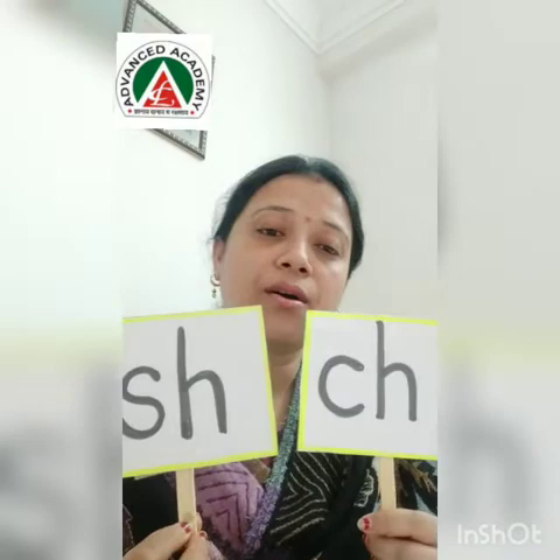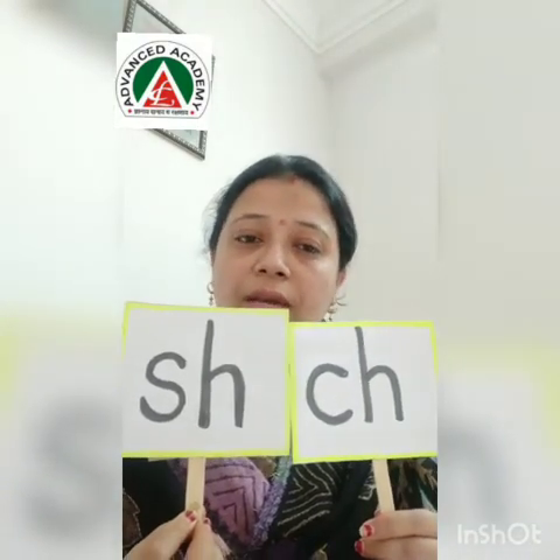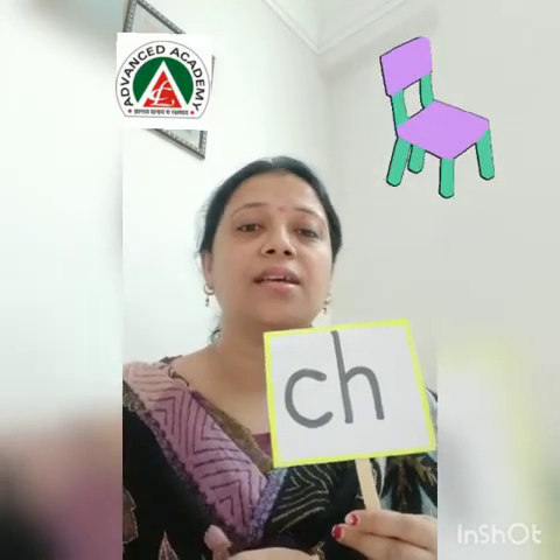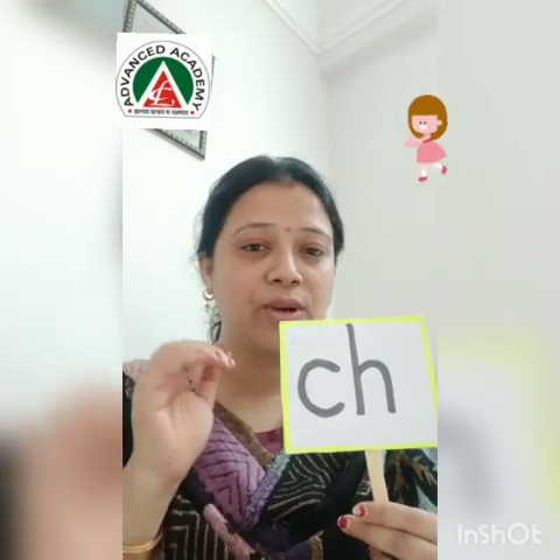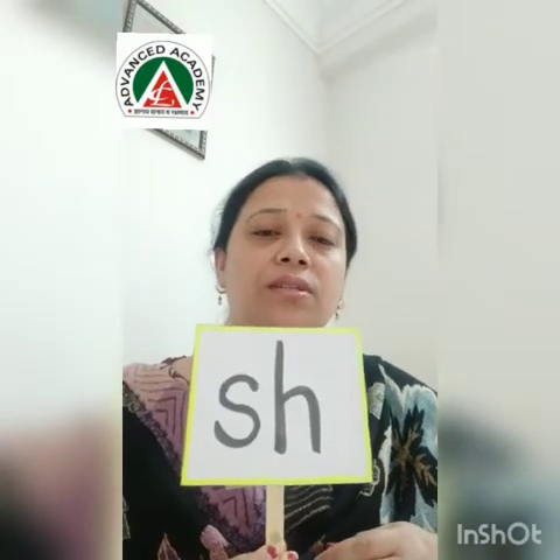These are the new sounds which we are going to do today. CH. Chair — the one on which we sit. Cheek. Then child — you are a small child. So: chair, cheek, child.